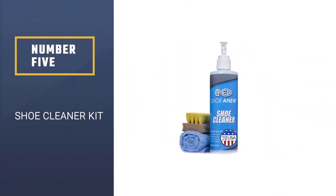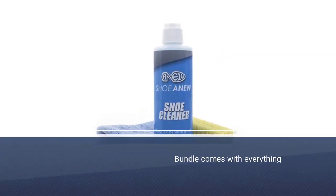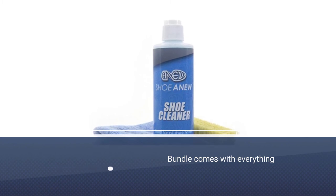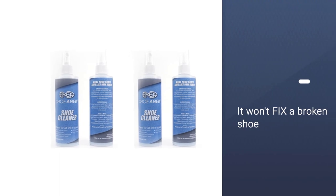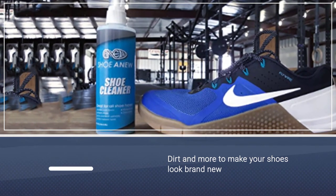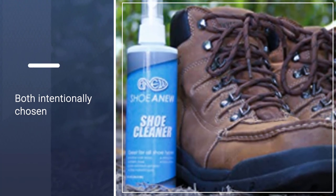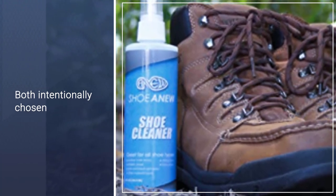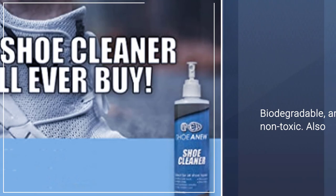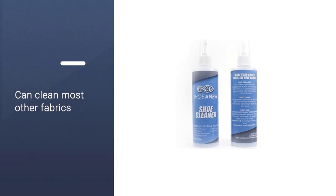Number 5: Shoe Cleaner Kit. To put new life in sneakers, hundreds of customers swear by Shoe Anew. This bundle comes with everything you need to take sneakers from dirty and drab to fresh and fab. Not only does it bring shoes back to their original shade, but it also contains ingredients to prevent future discolorations. You don't need much of this concentrated liquid — one 8-ounce bottle can clean up to 60 pairs of shoes. A microfiber cloth and brush are included too to get the job done. Customers say it's easy to use, and they can't believe the difference it makes in their shoes.